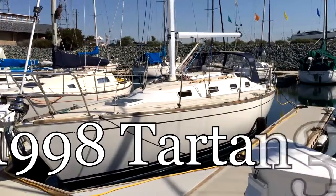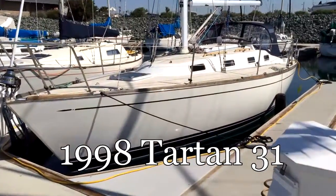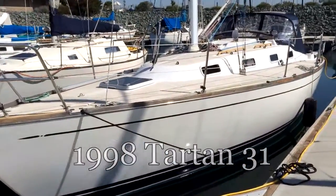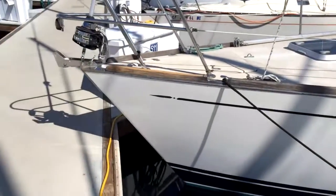Hi, this is Joseph Klein and this is the video walkthrough for the 1988 Tartan 31 that I just listed. These come up fairly rarely on the west coast, but this is a really great example of one.